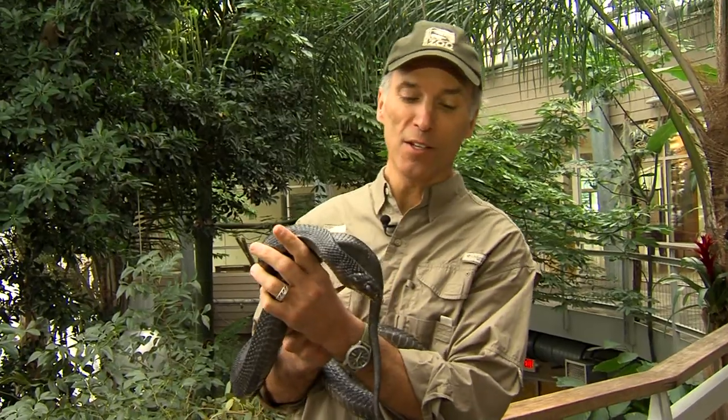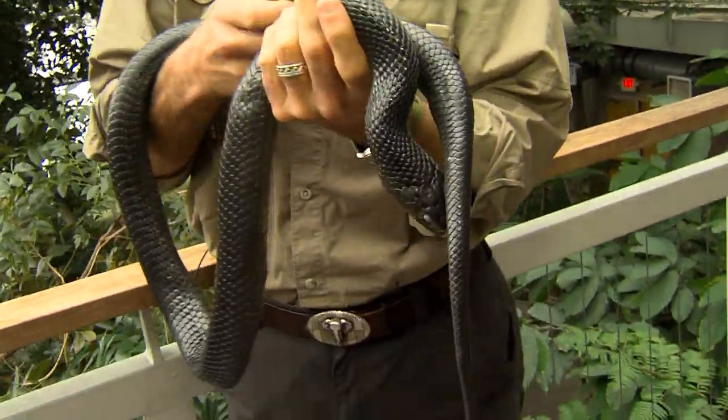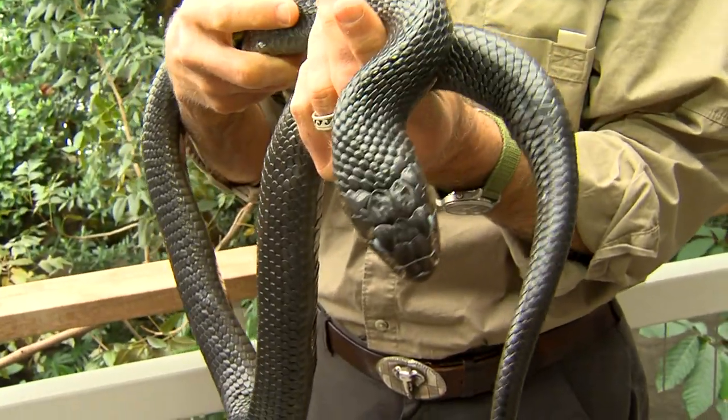The Cincinnati Zoo has dozens of different snake species, but one of my favorites is this snake. Her name is Cerulean, and she is an indigo snake.